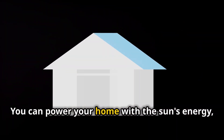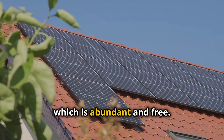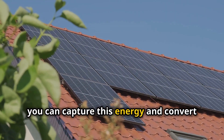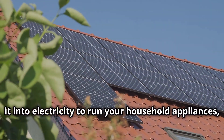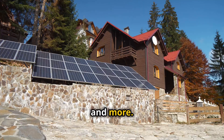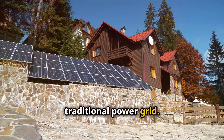You can power your home with the sun's energy, which is abundant and free. By installing solar panels on your roof, you can capture this energy and convert it into electricity to run your household appliances, lights, and more. It allows you to be independent from the traditional power grid.